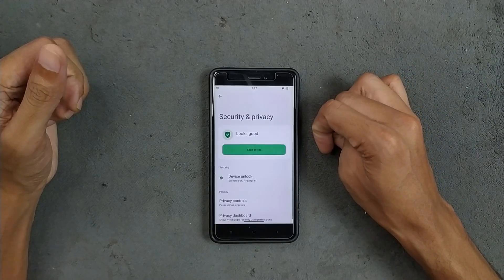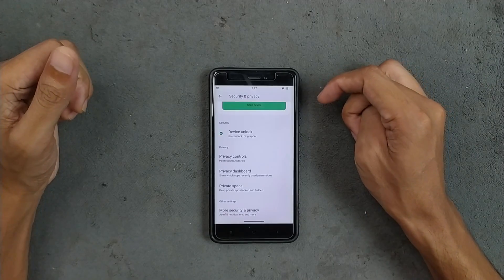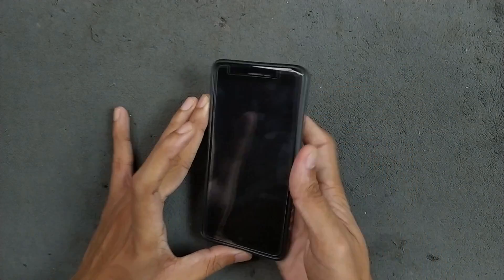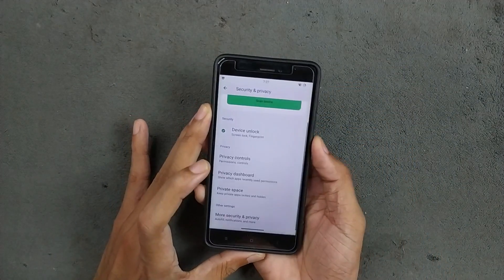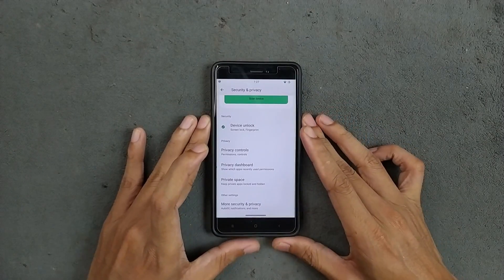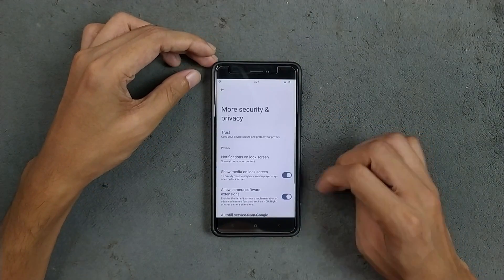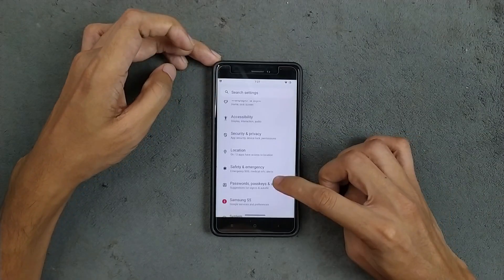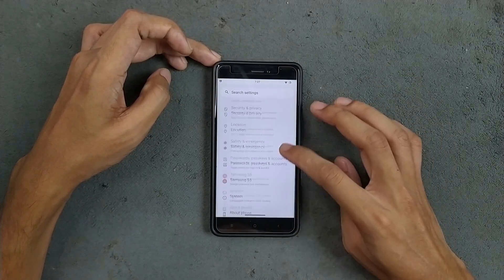Under Security and Privacy, fingerprint unlock is working well — perfectly fine, no issue. Private space is available. I tested fingerprint unlock and it's pretty fast, no issue at all. More security options like Trust are available. Location is working well, no issue.